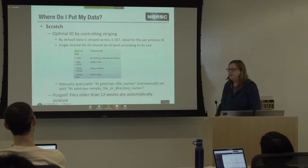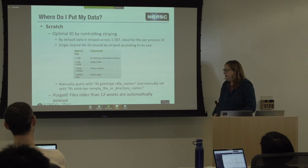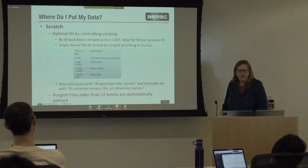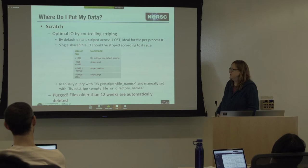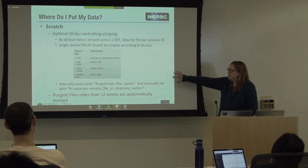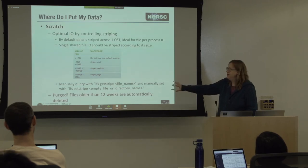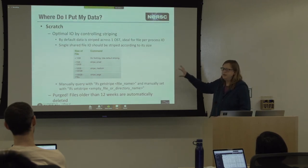The other thing to think about for scratch is that we have limited capacity. If everyone used their quota to the full, it would be oversubscribed. So we do a purge — if you haven't accessed your files in 12 weeks, they're automatically deleted. Scratch is for data that's being actively computed on. Once you're done with your computing, you should move it somewhere else: either to project, to HPSS, or to your home site.